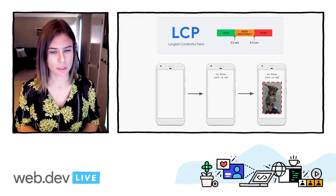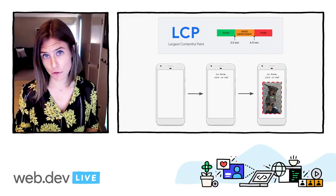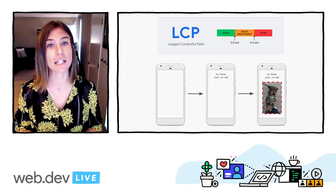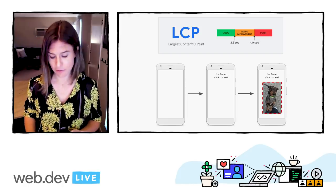To provide a good user experience, sites should strive to have Largest Contentful Paint occur within the first 2.5 seconds of the page starting to load. To ensure you're hitting this target for most of your users, a good threshold to measure is the 75th percentile of page loads segmented across mobile and desktop devices.